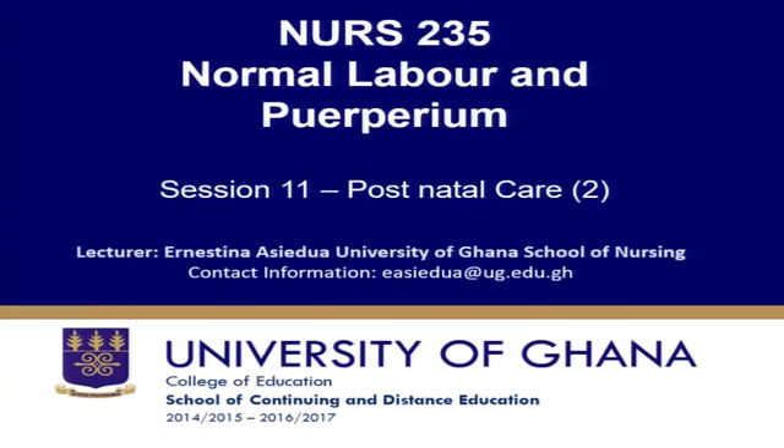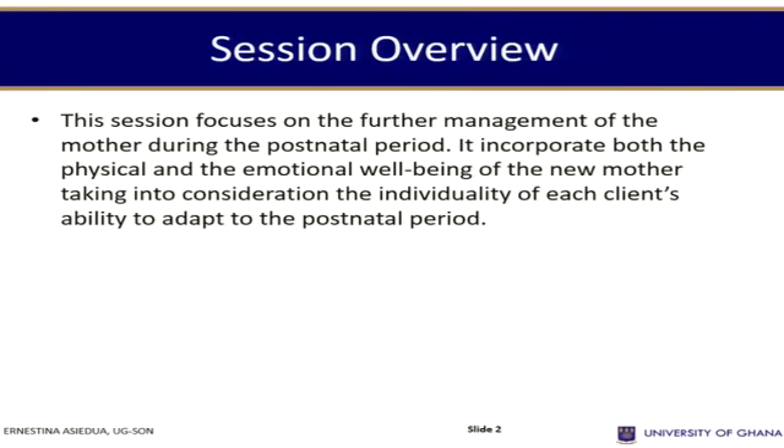This is session 11, where we are still continuing with our post-natal care. This session will focus on the further management of the mother during the post-natal period. It incorporates both the physical and emotional well-being of the new mother, and we are going to do focused post-natal care where we look at the individuality of the client.